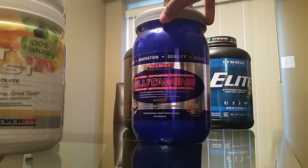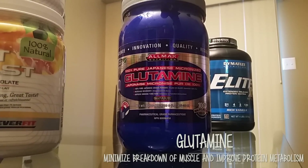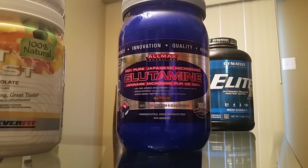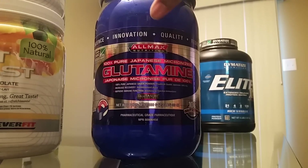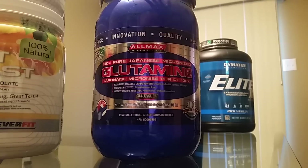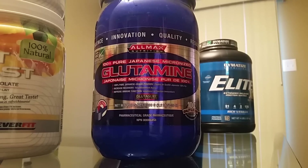Another thing I want to share is glutamine. Glutamine helps your recovery — it improves your immune function and allows that if you're doing a really intense workout and you know the next day you're going to be in pain, it's going to reduce that pain. It comes in powder form but also in pill form, just like BCAAs. I like it in powder form because it makes my water taste great.